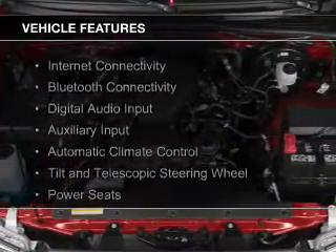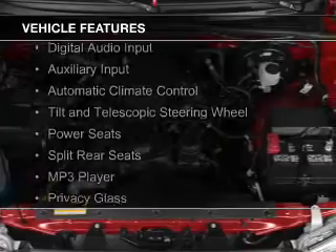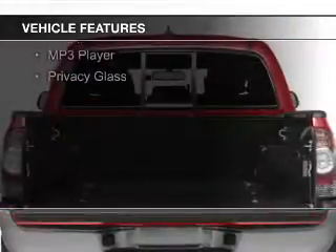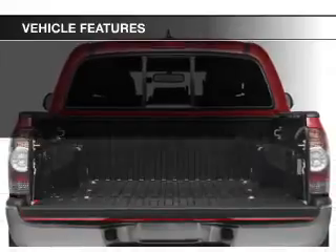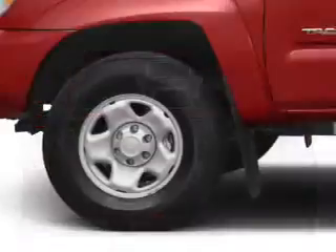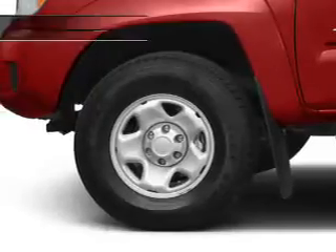The features include internet connectivity, Bluetooth connectivity, digital audio input, an auxiliary input, automatic climate control, a tilt and telescopic steering wheel, power seats, split rear seats, an MP3 player, and privacy glass.